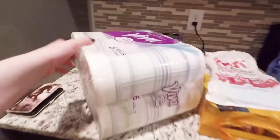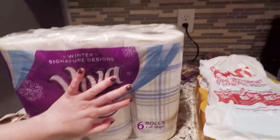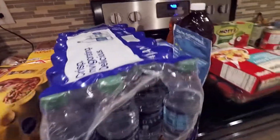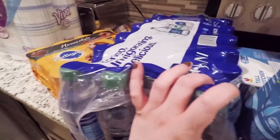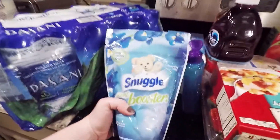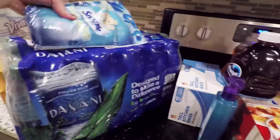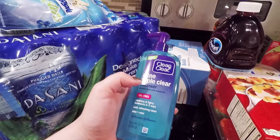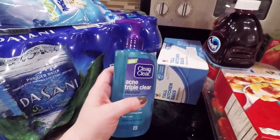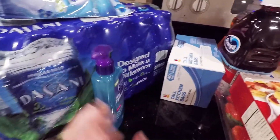Moving on over here — they had a big sale for Viva paper towels. Dog food. Waters — Dasani. That's what we choose, we love Dasani. Snuggle scent boosters — I've never tried this scent, so I'll try that. This is the Clean and Clear Acne triple clear cleanser — never tried this one before, so I'm interested. Try that.